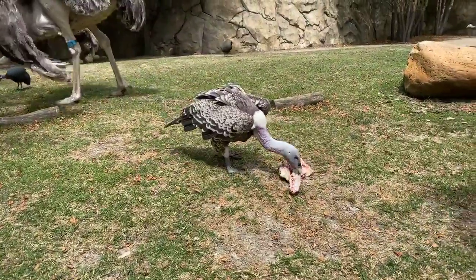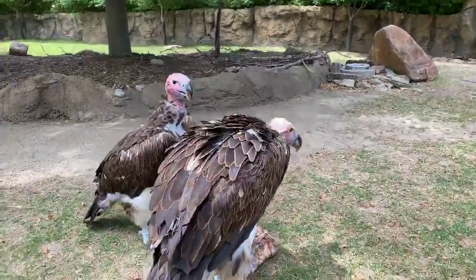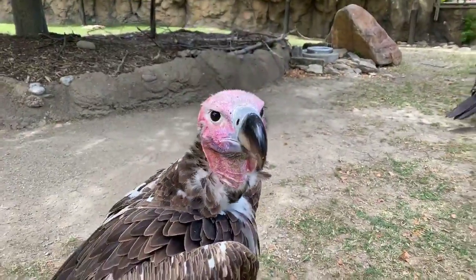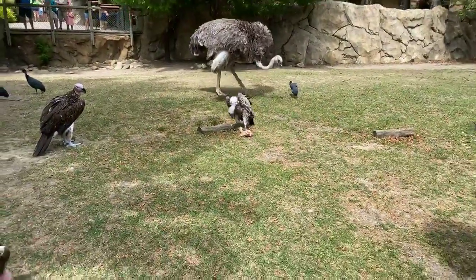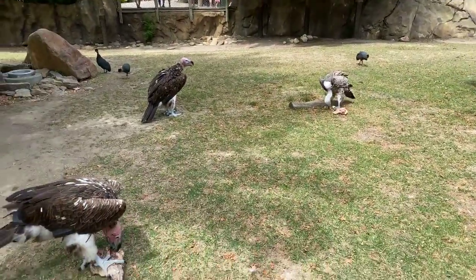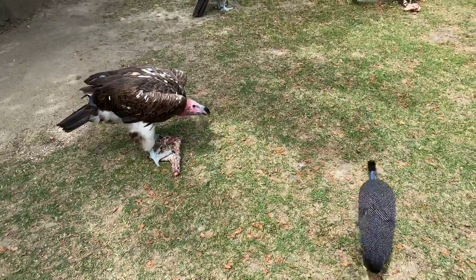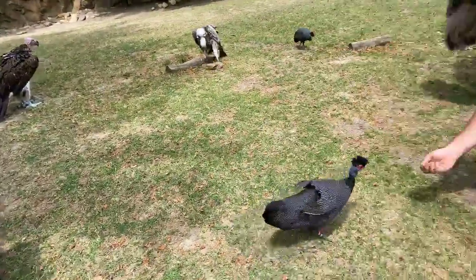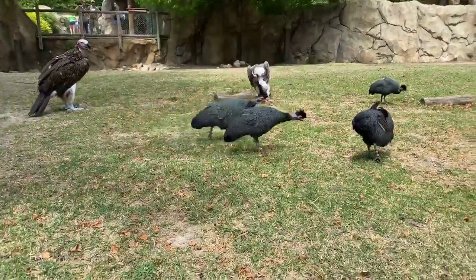Rebecca would like to know if they have ears. They do have ears. If you look at the lappets, you can see these holes — kind of around these holes of skin with some small feathers around them. Those are their ear holes. They don't have external ears like we do. Denise would like to know where do they build their nests? The lappets nest in trees and the Rüppell's vultures nest on cliff sides.